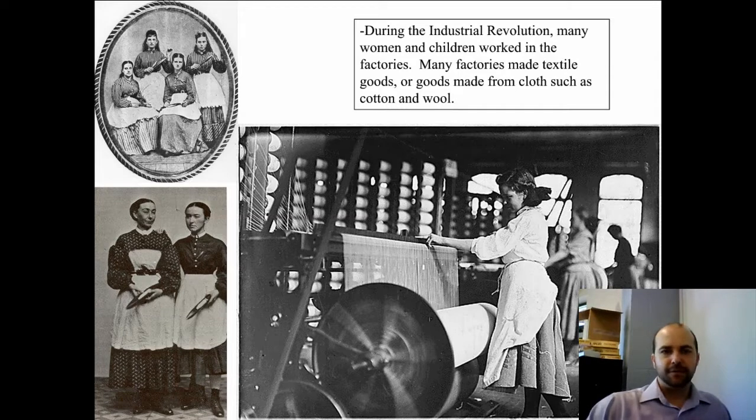Here are images of women working in mills. During the Industrial Revolution, many women and children worked in the factories, and these factories made textile goods from cloth such as cotton and wool — dressmaking, pants, suits, shirts, shoes, or just the textile cloth itself made out of cotton.